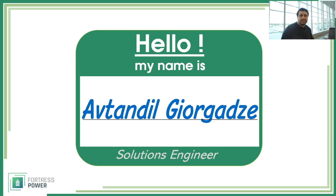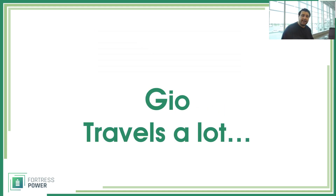Hello, my name is Altando Georgadze and I'm a Solutions Engineer here at Fortress Power. You can call me Gio, and today I'm talking to you from Munich, Germany. I have a 10-hour layover, so I figured I would do something useful such as recording this video and talking to you a little bit about energy storage systems.